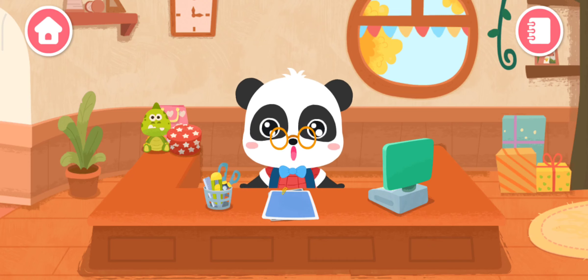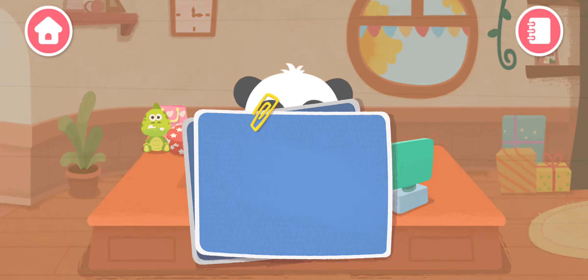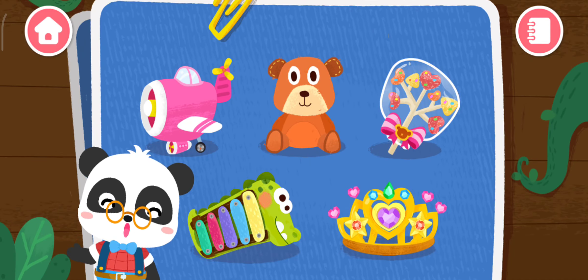Welcome to the handcraft shop! Let's make some gifts together. What gift would you like to make?